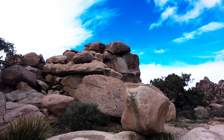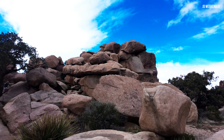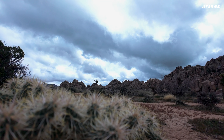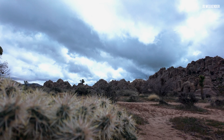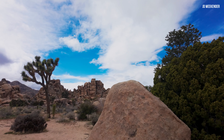Every time we visit, it feels like we are seeing it for the first time. Walking among the majestic landscape, you feel connected to Mother Earth. There are so many details that captivate your gaze. It feels like a wonderful garden that God has created. I never get bored of this national treasure.